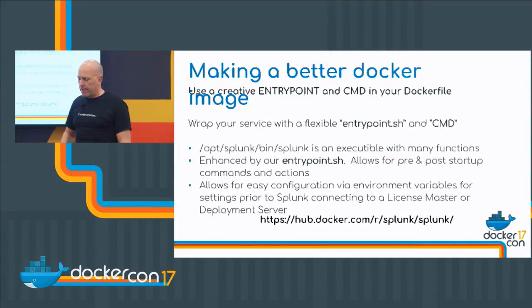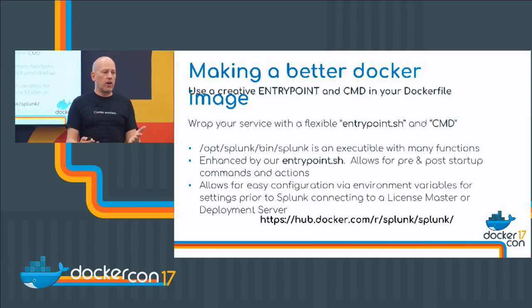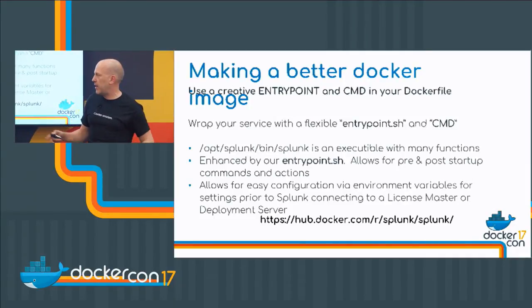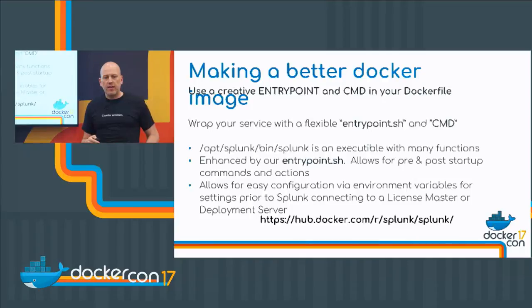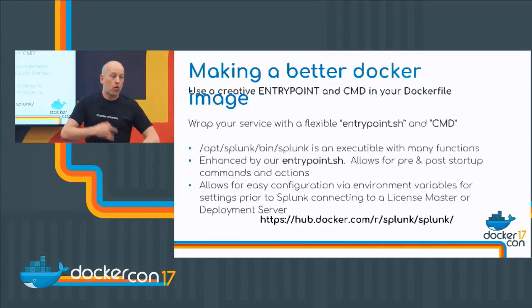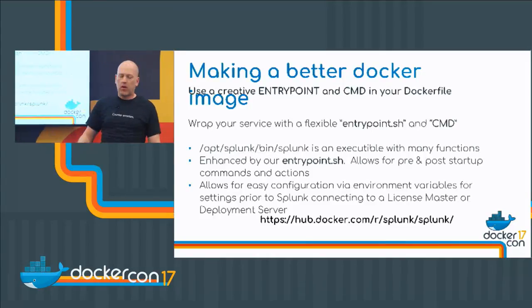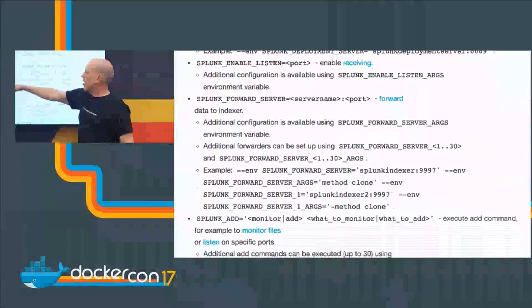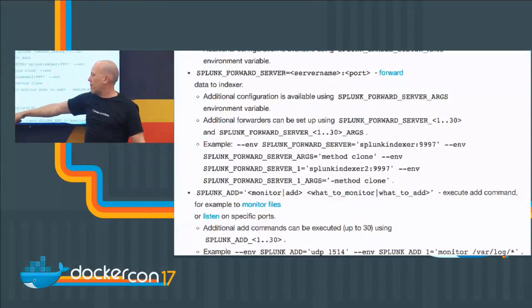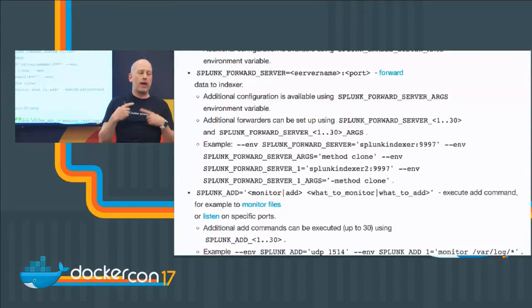Here's one piece of advice: make a better Docker image. If you're deploying software, you can just write a shell script to wrap your Docker image and run your binary — but why not have it do other stuff while you're at it? Take and make a flexible entrypoint and command statement that lets you configure your app via environment variables, restart it, and do other neat things — allowing for easy configuration. We've done that at Splunk; you'll find our Docker images on Docker Store. We can do basic Splunk configuration with environment variables and run 30 to 40 different things as part of preparing Splunk to run.